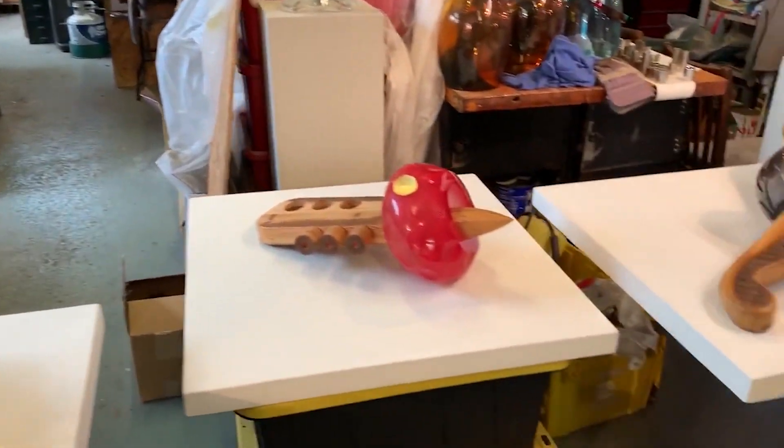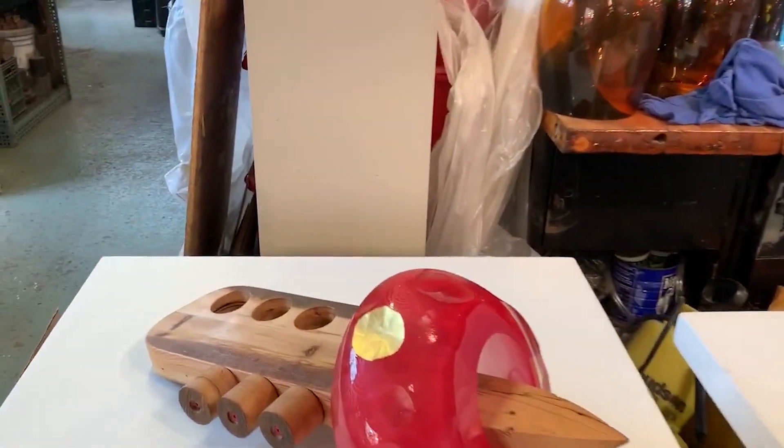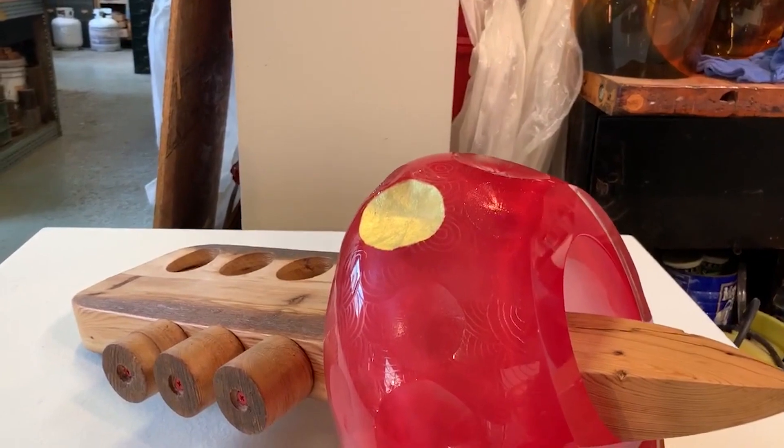Here we have a couple of the anklets. I studied a lot of art history in school, specifically a lot of African art, and these pieces are derived from that.